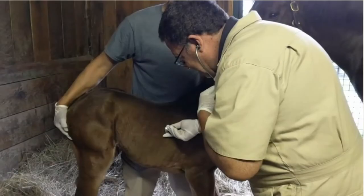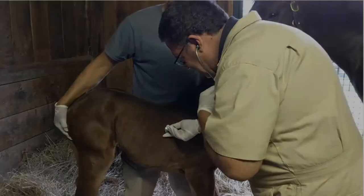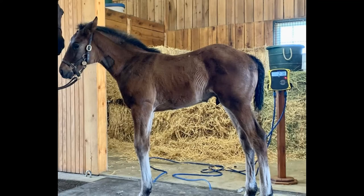Following the delivery, a veterinarian or animal doctor will come to examine the foal and make sure the baby is healthy and drinking milk. Then the foal will be weighed and measured to track its future growth. Foals are usually 100 to 150 pounds at birth.